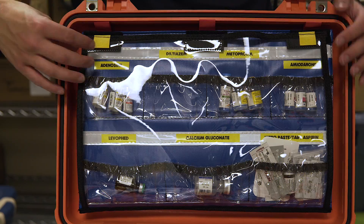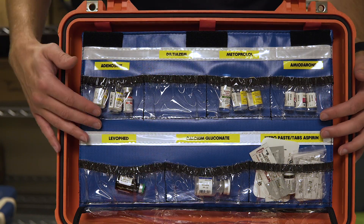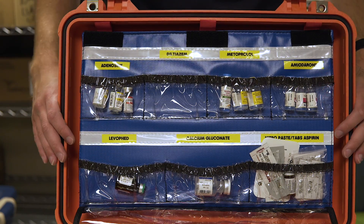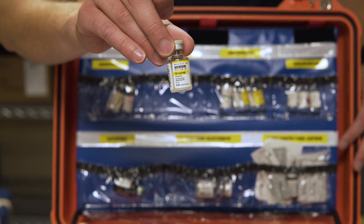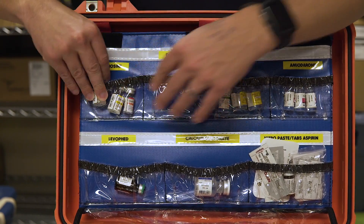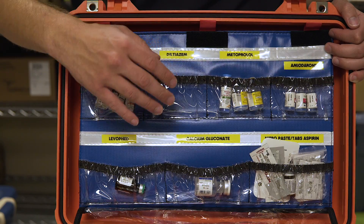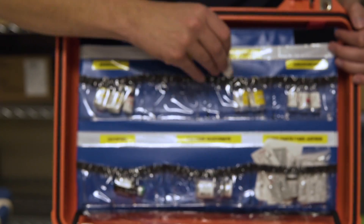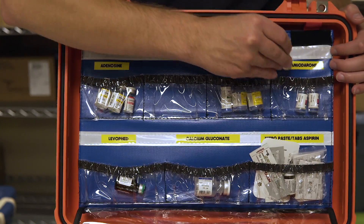Most of these are our ACLS — advanced cardiac life support — medications. In the upper right corner we've got 6, 12, and 12 of adenosine. We are getting Diltiazem in the next iteration of our protocols for AFib, but we don't have it yet — that's what the blank slot is for. We have Metoprolol, and in this pocket we carry amiodarone for wide-complex arrhythmias.